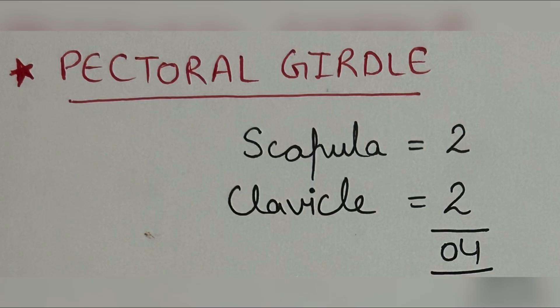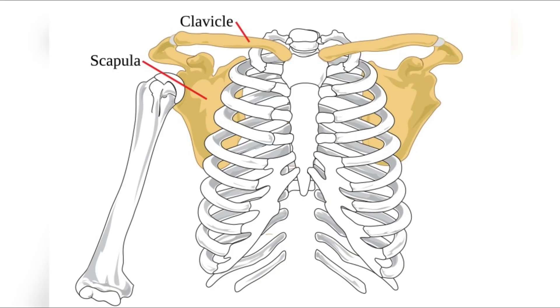In the pectoral girdle, there are two clavicles, or collar bones, and two triangular scapulae. Collectively, four bones are present in the pectoral girdle.